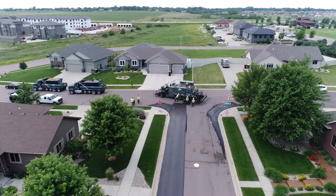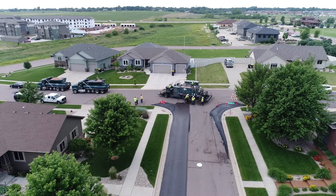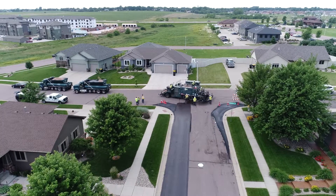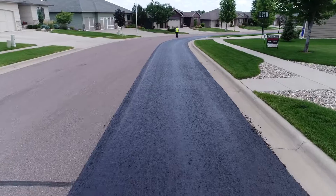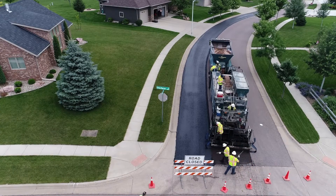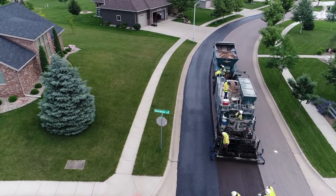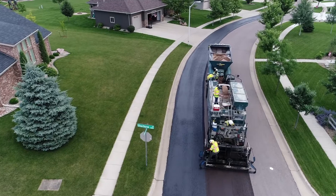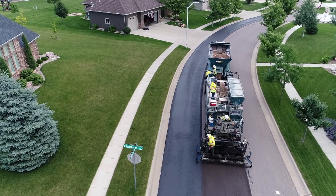Charlie, can you tell us a little bit about the actual process? Yeah, you'll see these guys coming into your neighborhood. They'll probably start on your corners and then they will do the regular street. Usually the time frame is not very long, so please be patient. Usually within an hour we're able to drive on it, and four hours we can turn on it. The reason we do our slurry seal is you will see crews in your neighborhood fixing imperfections in the street. We usually do these on fairly newer streets.